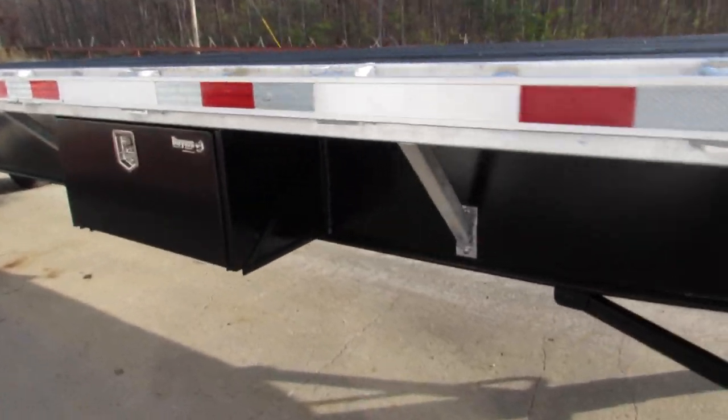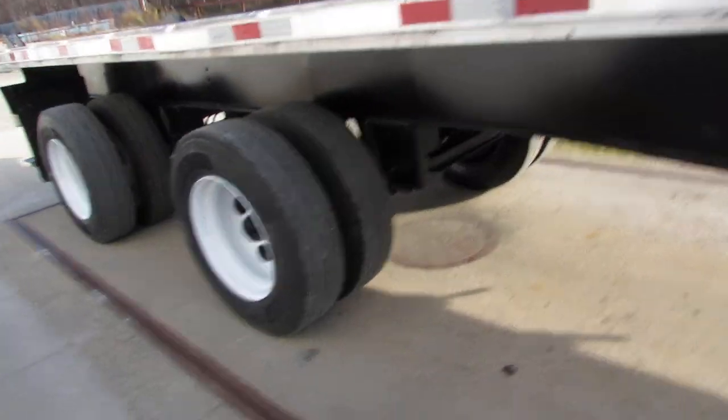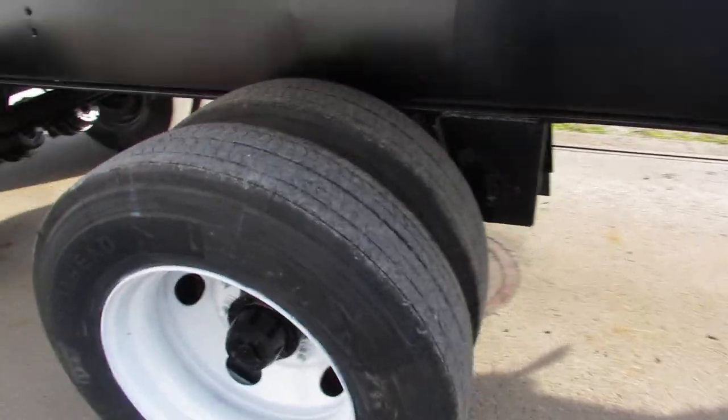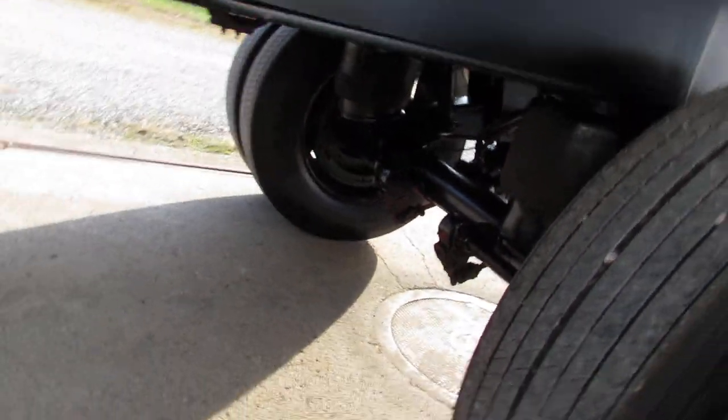This unit has a brand new buyer's toolbox. As we come down here, it has brand new rubber, steel refurbed outer rim, brand new brakes and drums on this unit, air ride suspension.